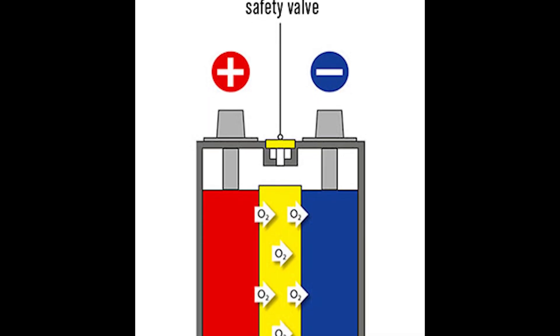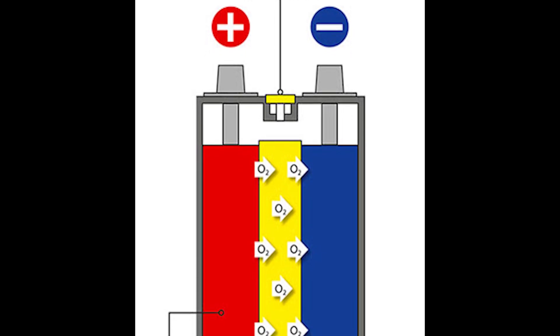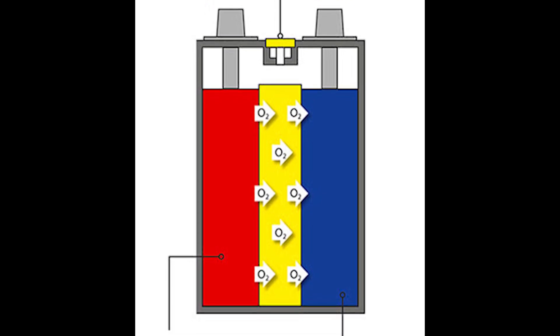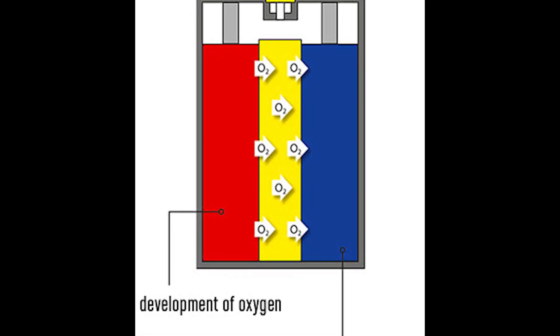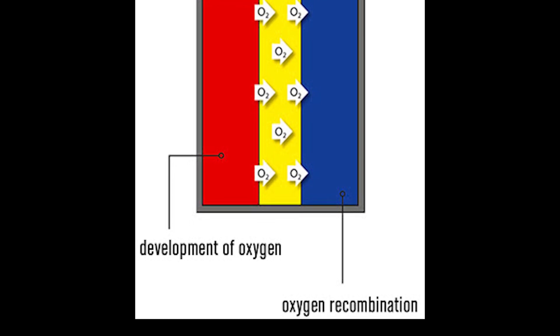When it comes to maintenance of the three designs — the conventional flooded cell, the EFB, and the AGM — the AGM's charging profile is significantly different from the other two. This is because the AGM is a recombinant design, meaning that gases normally vented to the atmosphere as in a conventional flooded battery are kept inside the battery case. These gases recombine to form water, keeping the electrolyte level constant and making the battery truly maintenance-free.